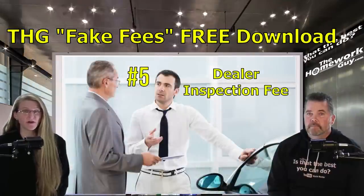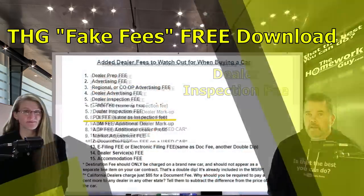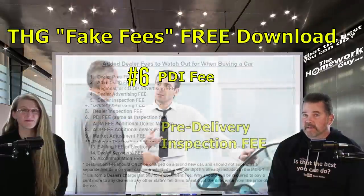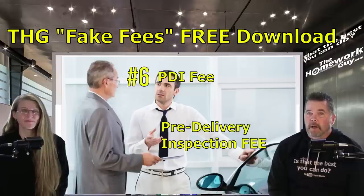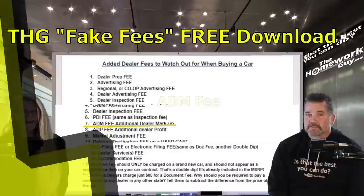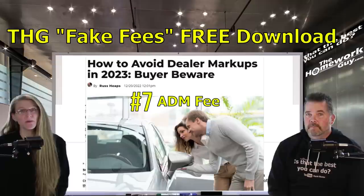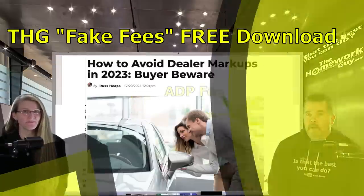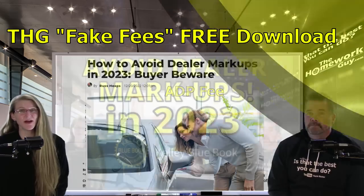Number five: the dealer inspection fee. The dealer has to inspect the vehicle before putting it on the lot — that's already covered in the retail price premium. Don't pay this fee. Number six: the PDI fee — the same thing as an inspection fee, just by another name. Dealers are very creative about naming fees and often triple-dip on a given category. Number seven: the ADM fee — additional dealer markup. Walk away from any dealer asking for it. Number eight: the ADP fee — additional dealer profit — just another name for a markup. Just say no.